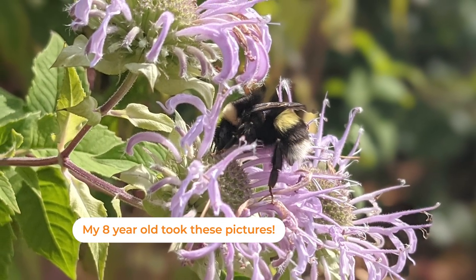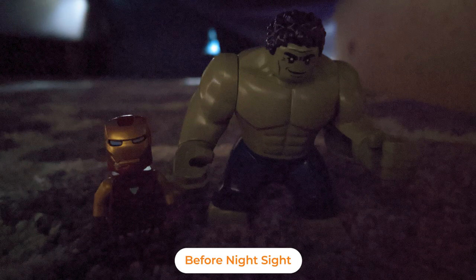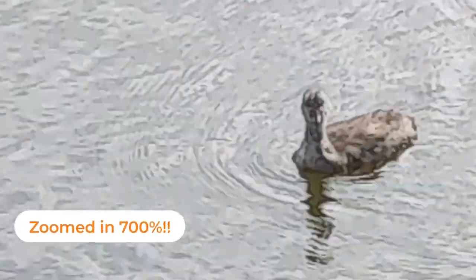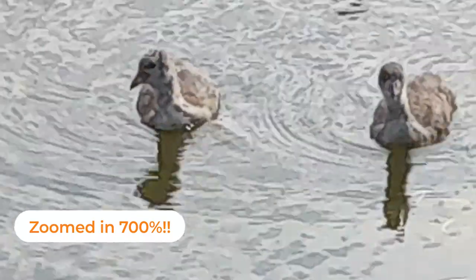Google's Night Sight capability is available here as well and has been improved over the last few phones. There's also the cinematic pan feature, which I used to make this shot look a lot better even though I have fairly shaky hands.